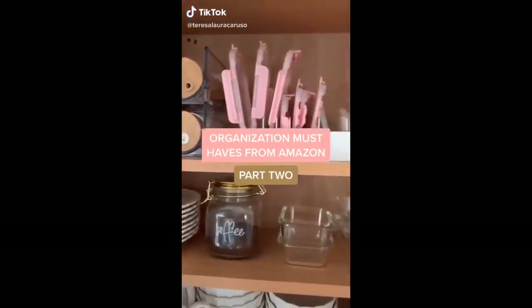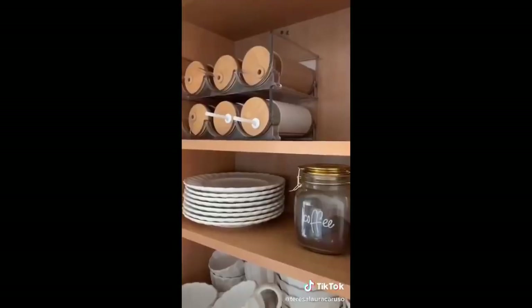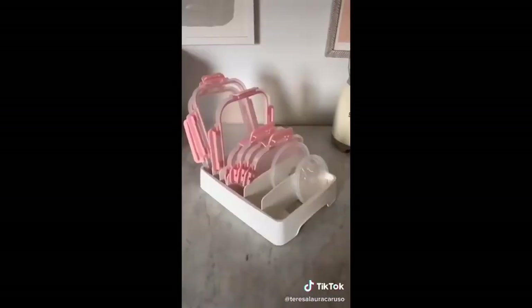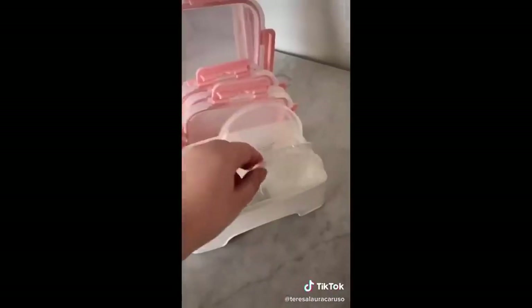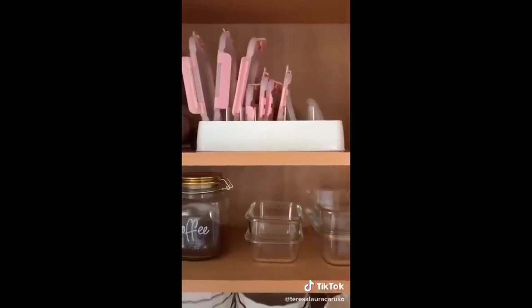Organization must-haves part two. I love these glass and gold jars to store different dry items like coffee or granola. These stackable organizers are perfect for storing water bottles or reusable to-go cups. This organizer is perfect for all the tupperware or random lids you have in your kitchen, so you're no longer searching for them.